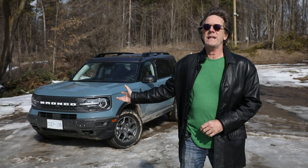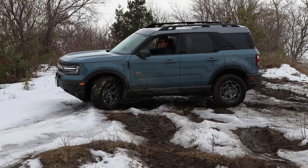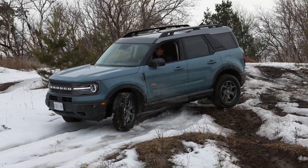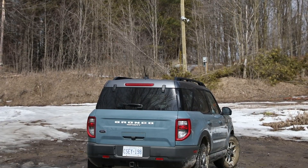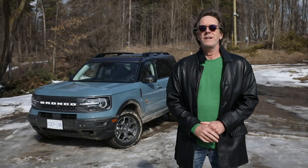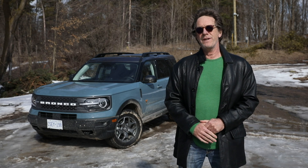This model here is the Badlands, which is a top tier. It's got all the off-road goodies on it, and while the big Bronco will be targeting the Jeep Wrangler, this one is more going up against the Jeep Compass, Jeep Cherokee, and possibly the Jeep Renegade. So today we're going to throw some badlands at the Badlands and see how it fares.